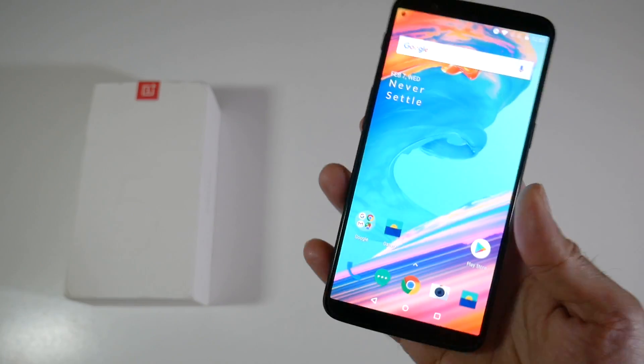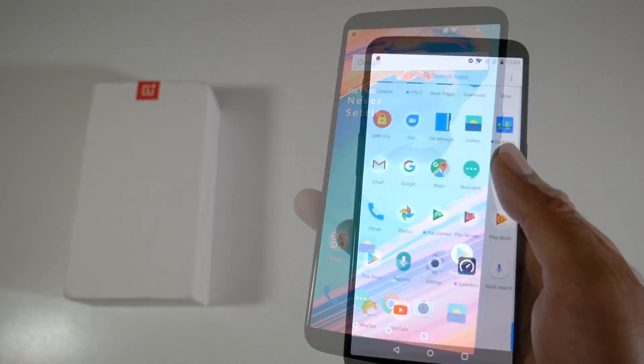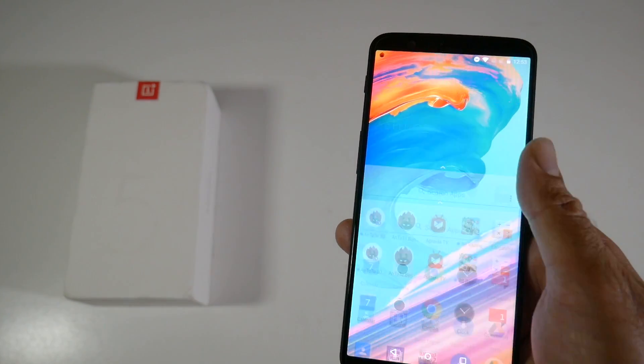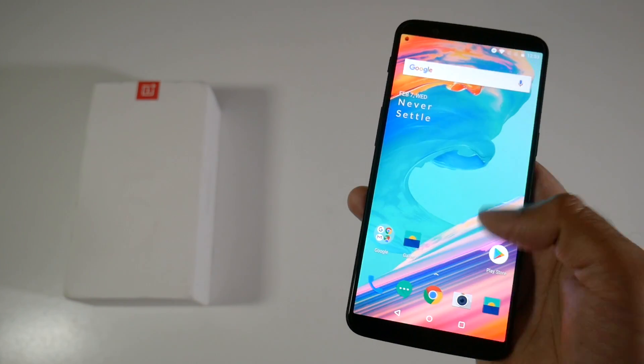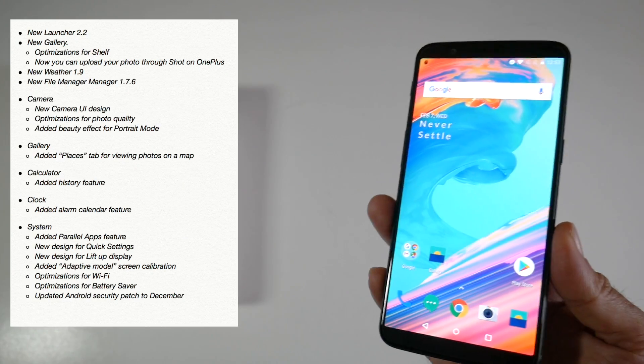So here it is — the OnePlus 5T with Oreo. Don't expect any drastic change; it looks exactly the same, however it does feel a lot faster and more fluid than the previous launcher. Here is the change log — I'll put it on the screen — covering all the new features of this smartphone.